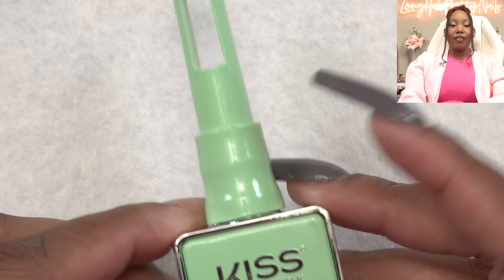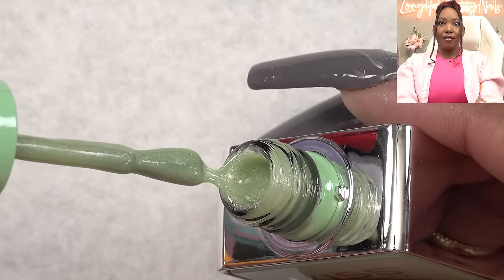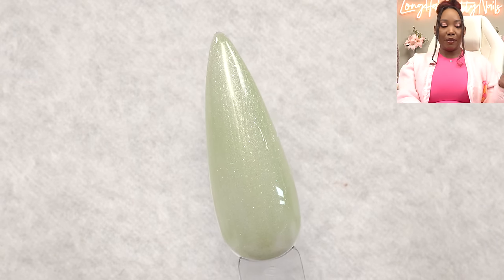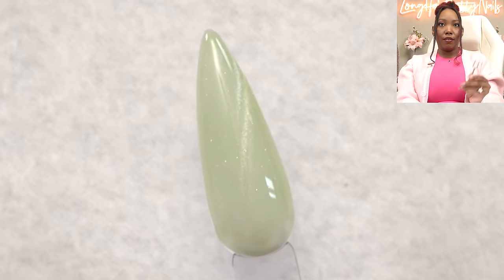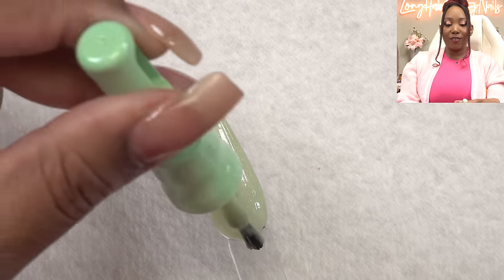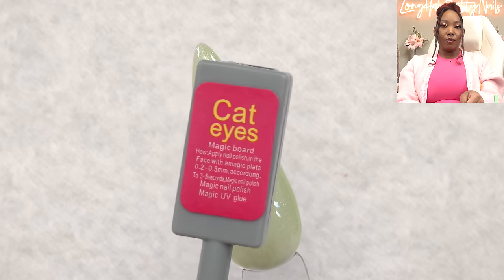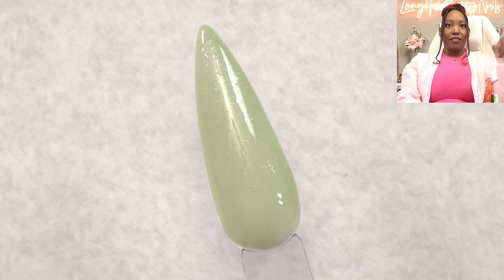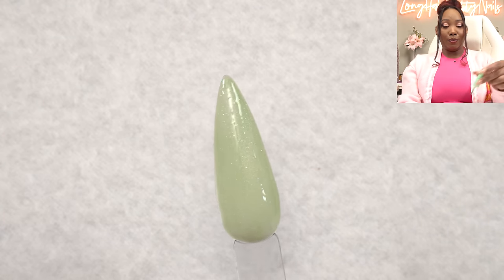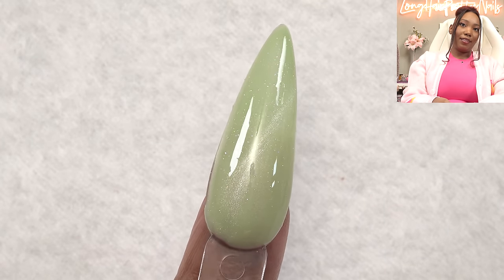Next we have green — this is Tinker Pear. The names are really cute. I like this color; it's giving citrus vibes. Magnet, and a second coat — just a little light shimmer twinkle. The Tinker, just a little twinkle in it is really pretty. You can barely tell the magnet did anything on that one. I like the polish honestly just without using the magnet. But that is Tinker Pear.